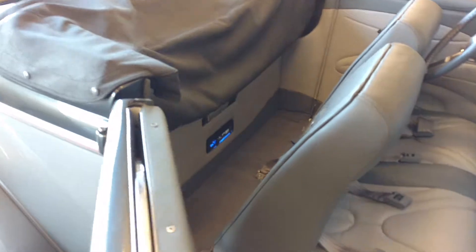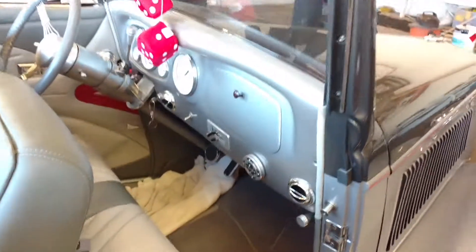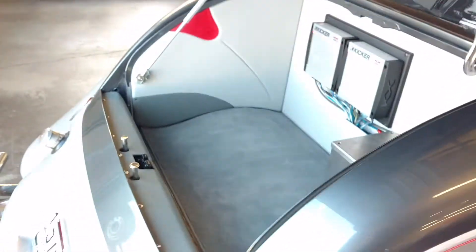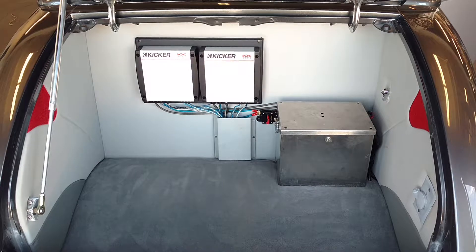Got a deck back there with Bluetooth. Speakers in the back pods, speakers in the doors — those were existing. And then that's a Marine Commander, but for our application it controls the radio. Got two Kicker amps driving the four six-inch components that are in there.